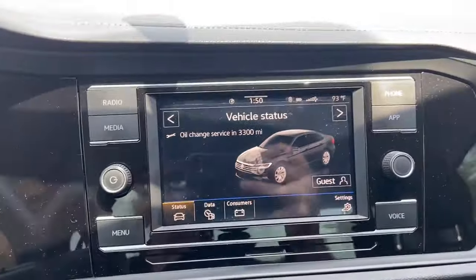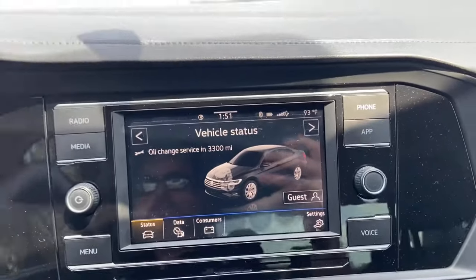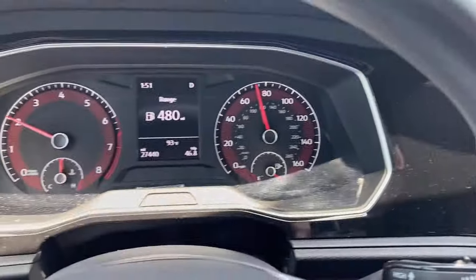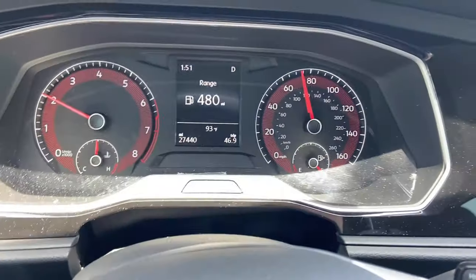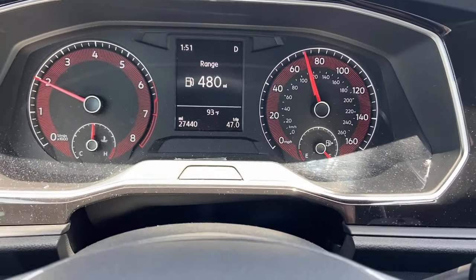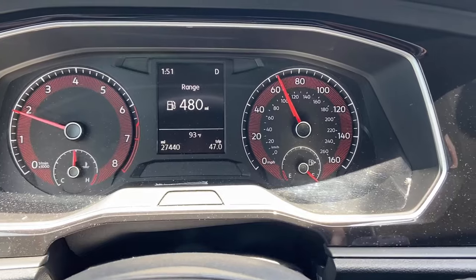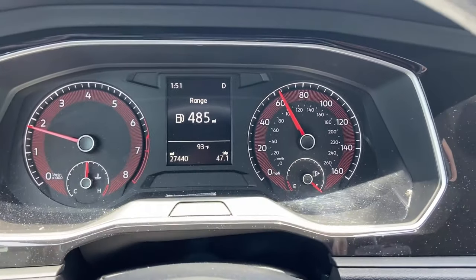As you can see, everything is normal here — vehicle status, nothing going on. Right now I've got my speed around 70. I have 27,000 miles on this car. Let's drop the speed down to about 60-65 and floor it. Let's see if we can get it to happen.